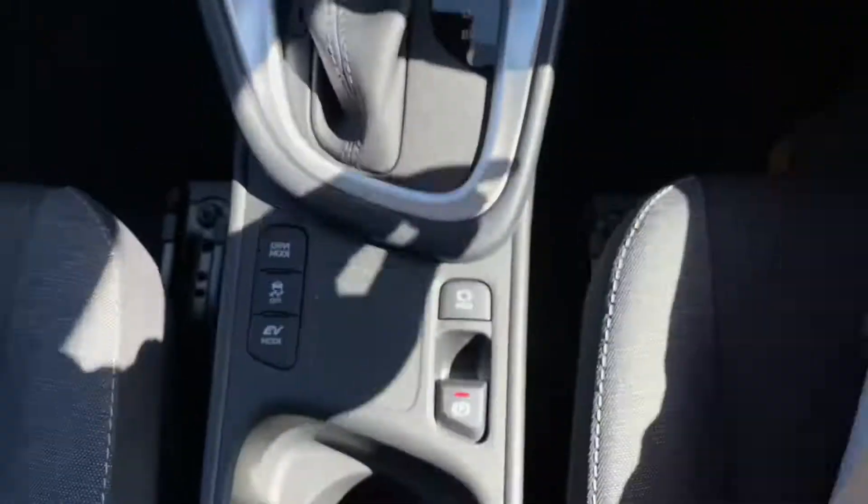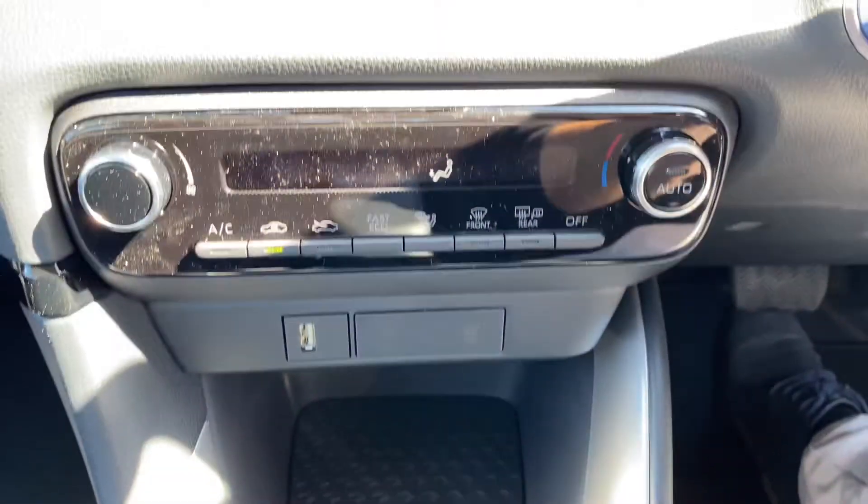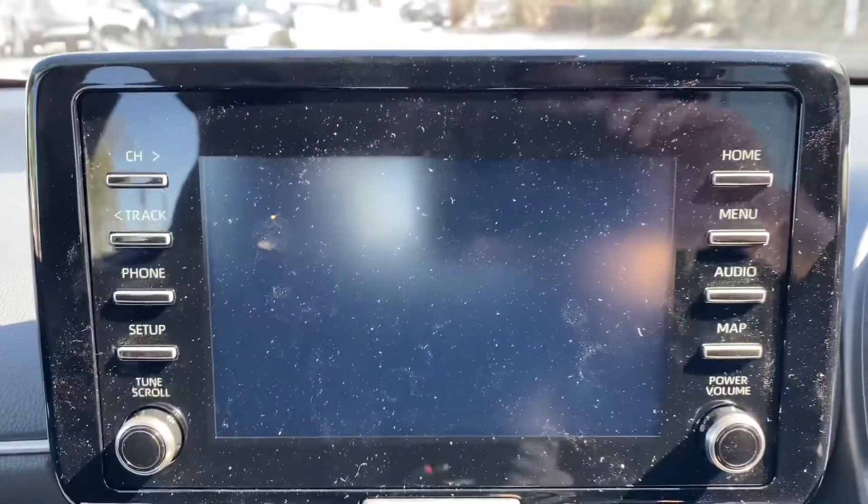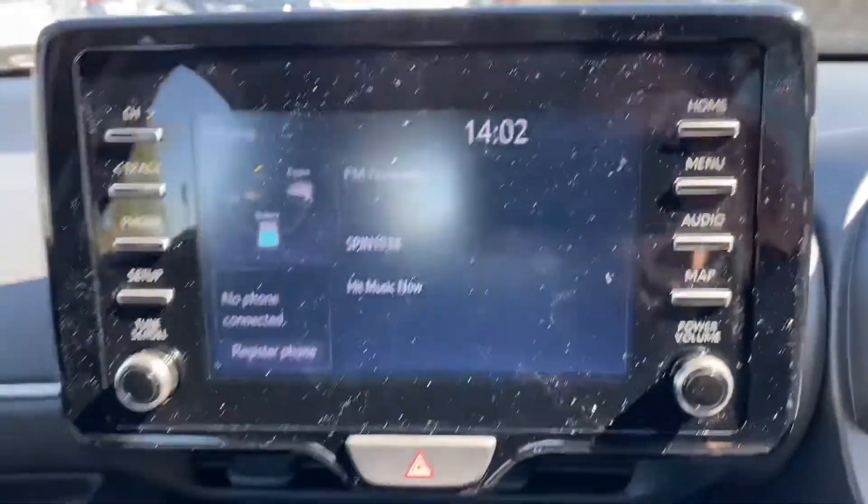Push button handbrake with automatic hold, USB charging port, air conditioning climate control and Toyota touchscreen radio, reverse camera, full Bluetooth and Apple and Android CarPlay.